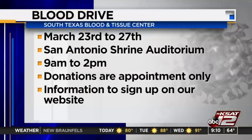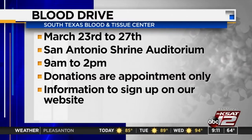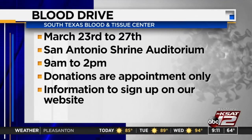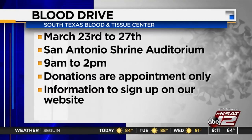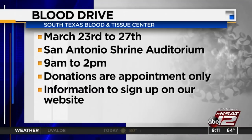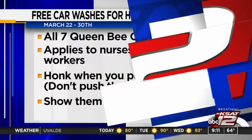South Texas Blood and Tissue Center is holding a week-long community blood drive this week. The goal is to build up a 20-day supply amid the coronavirus outbreak. The drive will be at the San Antonio Shrine Auditorium from 9 a.m. to 2 p.m. all week long. Donations are by appointment only. All the information is available on the website at ksat.com.